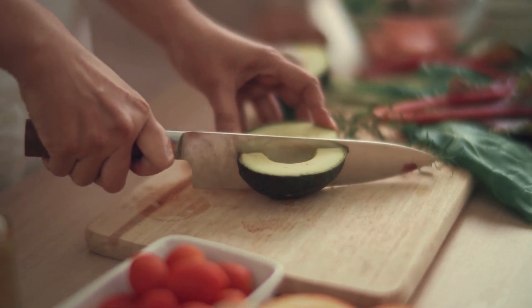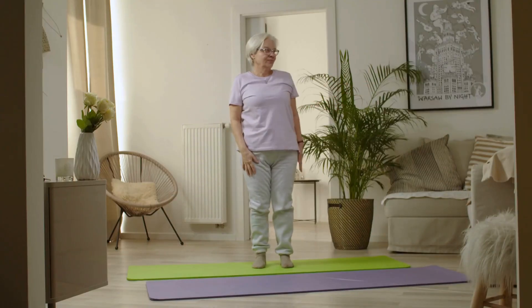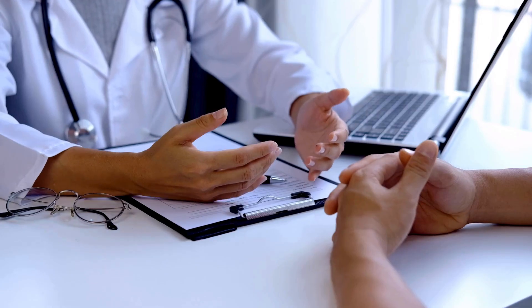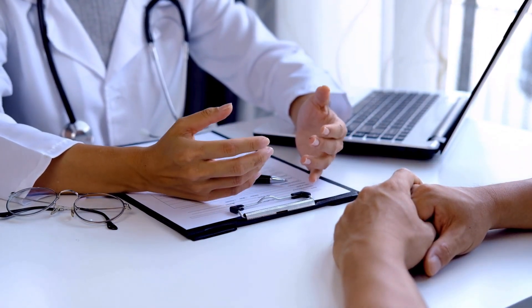Incorporating these 40 cholesterol-lowering foods into your diet, along with maintaining a balanced and active lifestyle, can go a long way in improving your heart health and managing cholesterol levels. Always consult with a healthcare professional for personalized advice on managing your cholesterol and overall cardiovascular well-being.